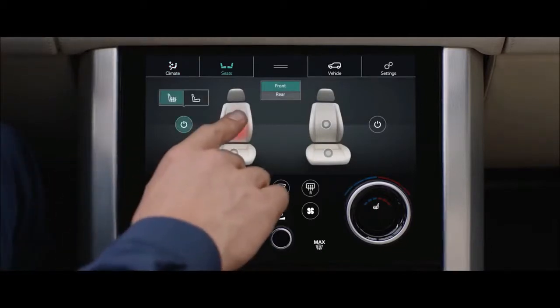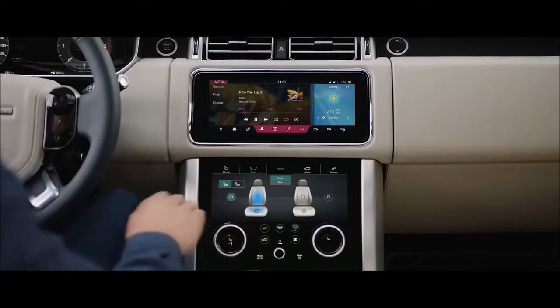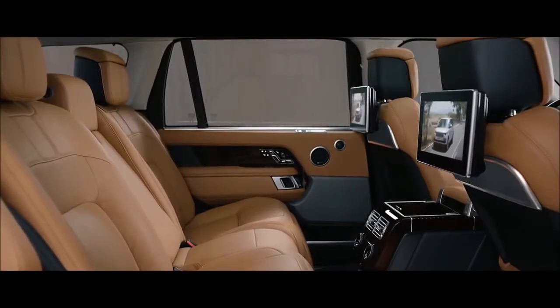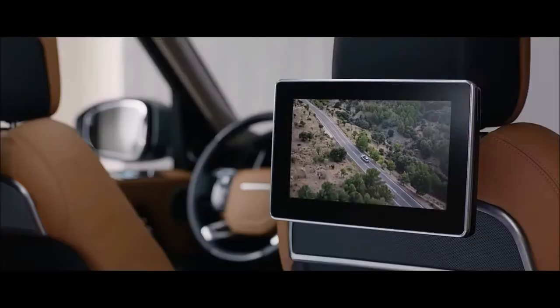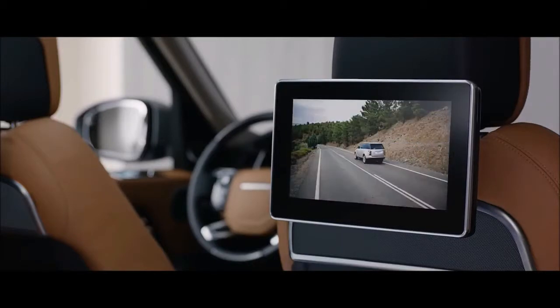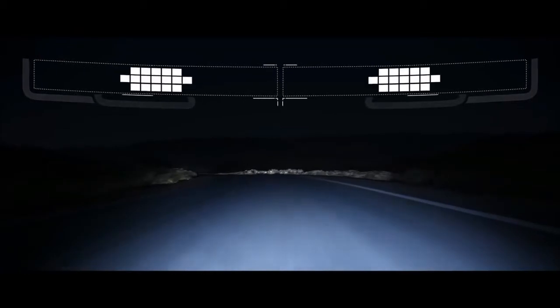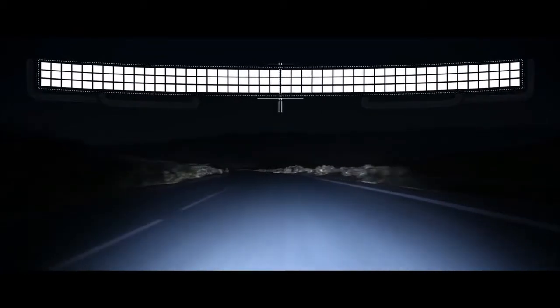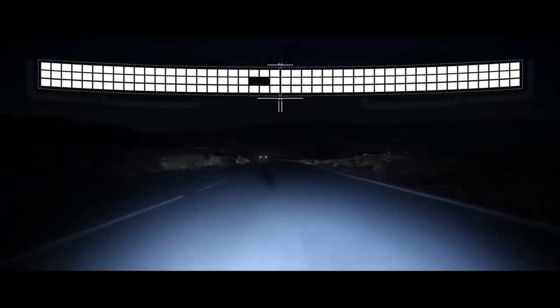Drivers can wave a hand by the rear-view mirror to open and close the mesh sunroof shade. Based on how gimmicky hand motions get in the BMW 5 and 7 Series sedans, it's good that this is the only gesture function available. You'll need to place a finger on a screen to power-fold the rear seats when away from the hatch area — either the one in the dash or the one on the InControl remote phone app. The seats are even more luxurious than before, with a 5-mode massage including simulated hot stones baked into thicker, wider backrests.